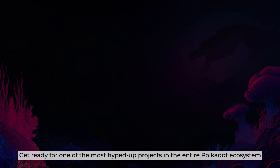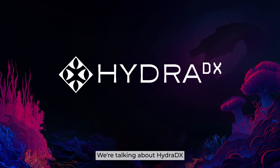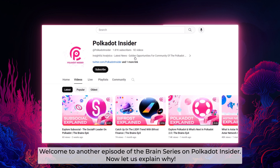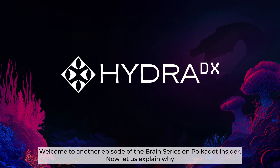Get ready for one of the most hyped-up projects in the entire Polkadot ecosystem. We're talking about HydraDX. Sounds like a DEX? Looks like a DEX. But this goes far beyond what you expect. Welcome to another episode of the Brain Series on Polkadot Insider. Now let us explain why.